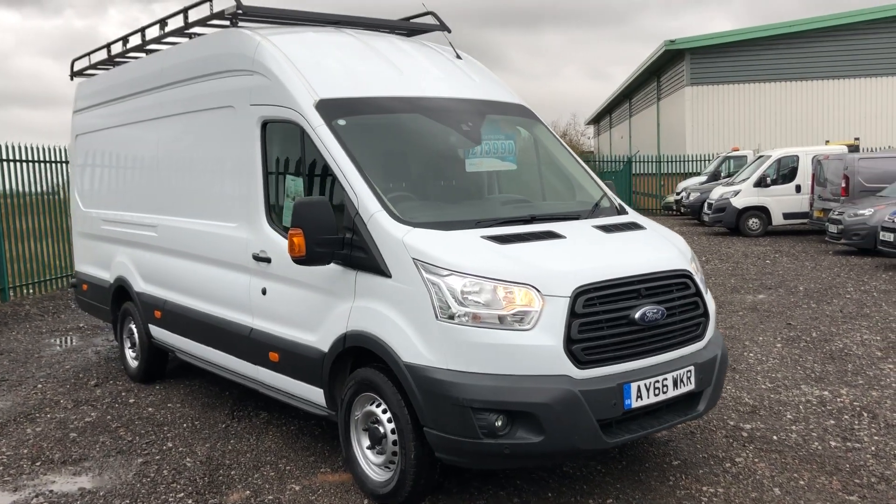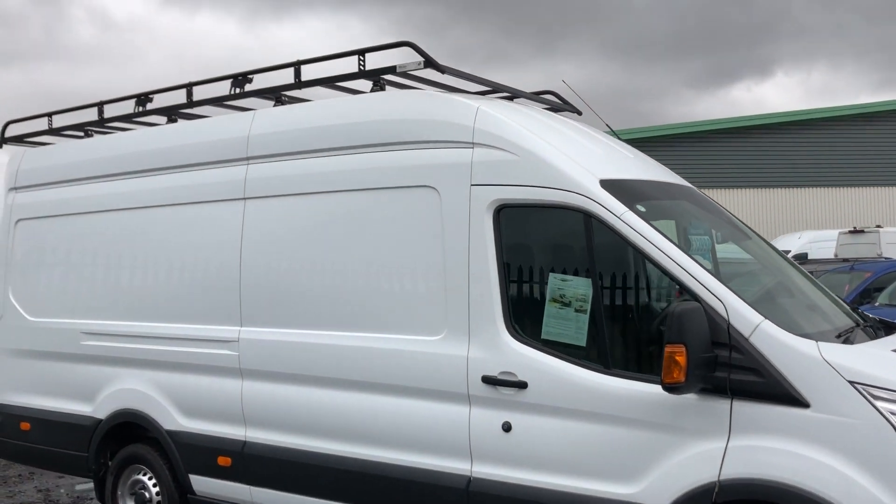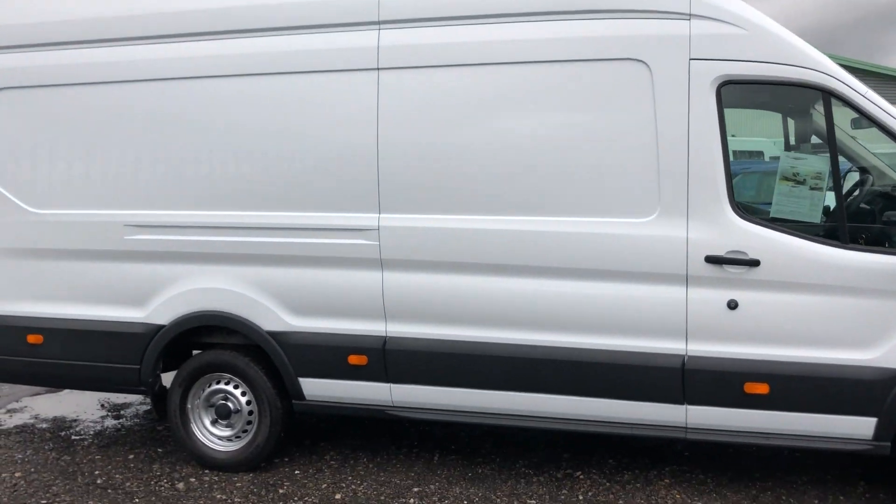This is a Ford Transit 2.2 diesel, 125 brake horsepower. It's a jumbo with Rhino roof bars on the back. It was registered October 2016.